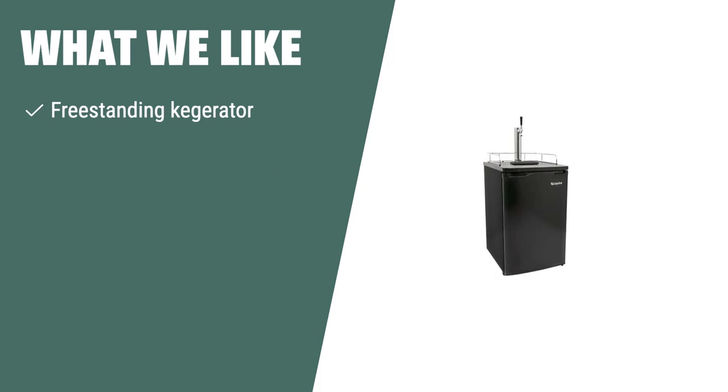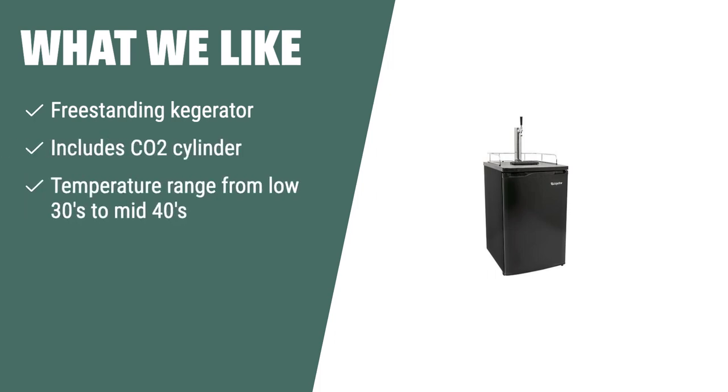What we like: If you're looking for a freestanding kegerator that includes a CO2 cylinder and has a wide temperature range, the Edgestar KC2000 is the perfect choice for you. Whether you're hosting a party or just enjoying a cold beer, this kegerator provides the versatility and convenience you need.